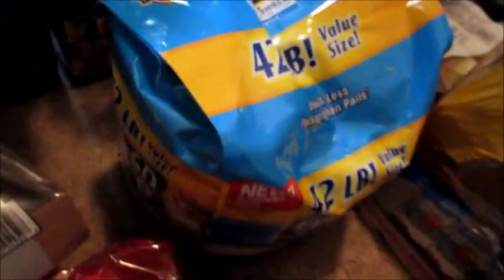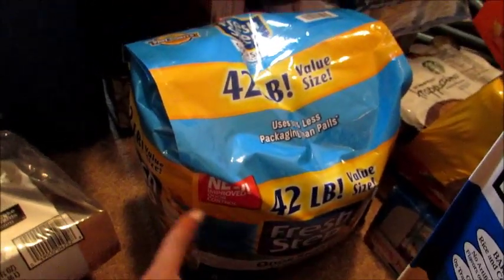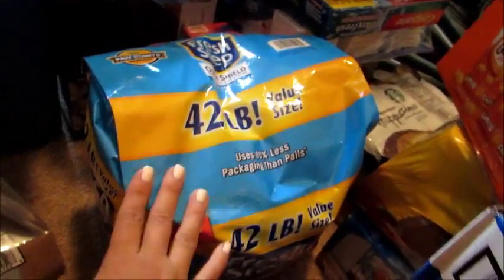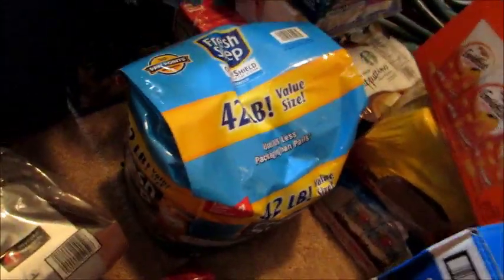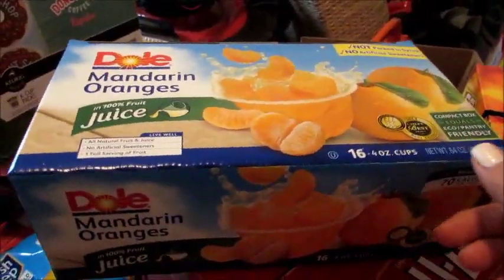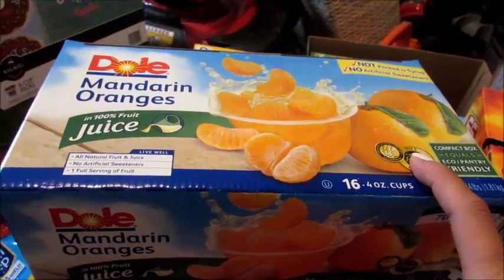I got two 42-pound bags of Fresh Step cat litter for our cat. One bag is already in the room with her litter box. That's pretty much 84 pounds for two containers — extremely heavy. I also got two boxes of clementines and oranges cups, 16 per box. We already got into one box last night — Grady had one.